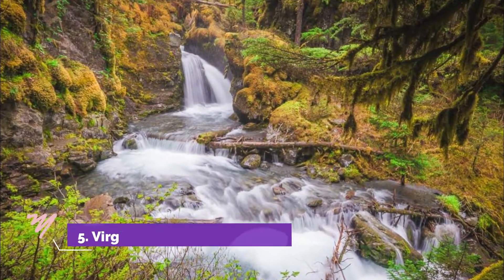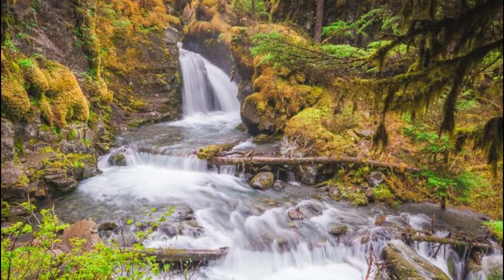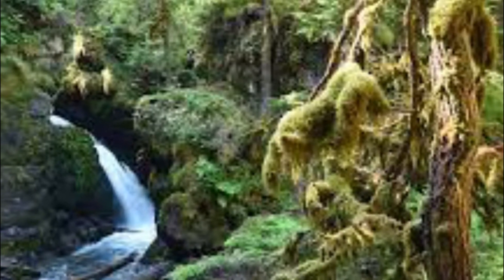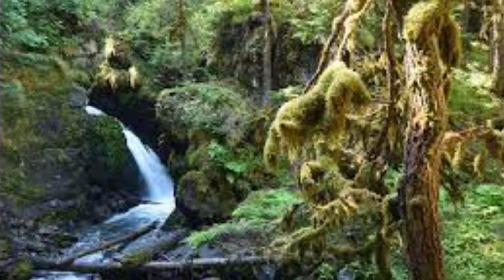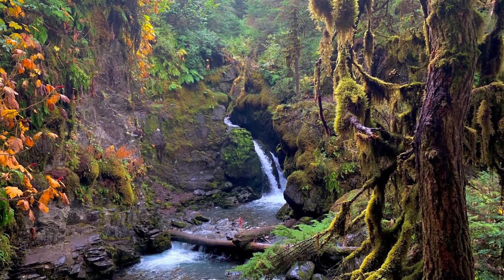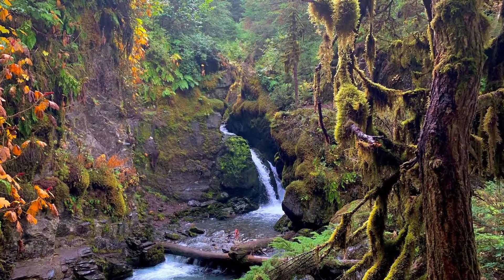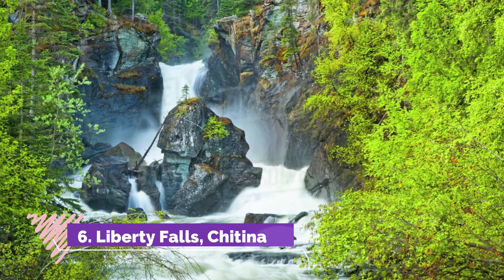Number five: Virgin Creek Falls, Girtwood. In the depths of Alaska's thick forest, flowing with moss-covered yet vibrant green pines, lies the amazing beauty of Virgin Falls. As you make your way to the falls, you are greeted by the stream's swift water that leaves white bubbles and a dramatic silver effect teasing your sight.